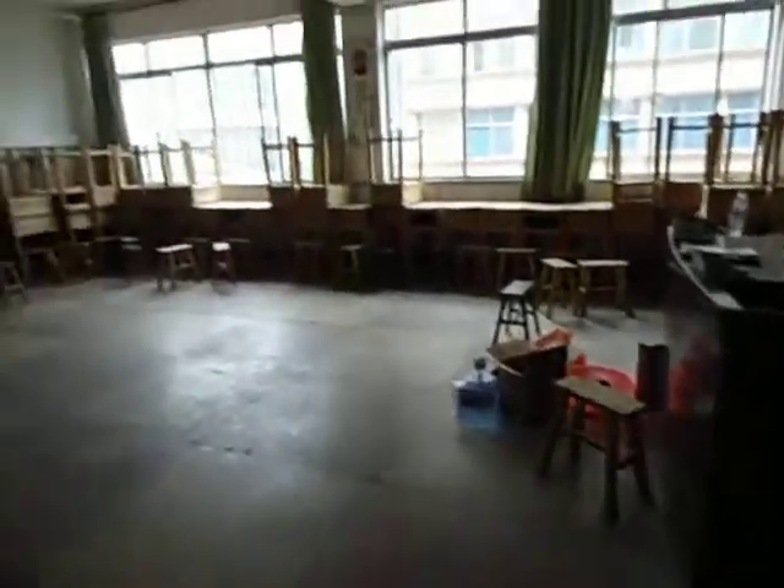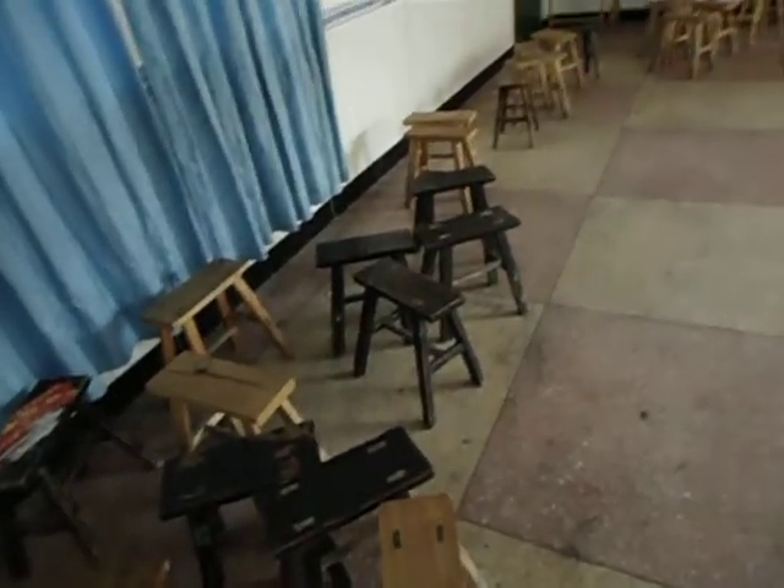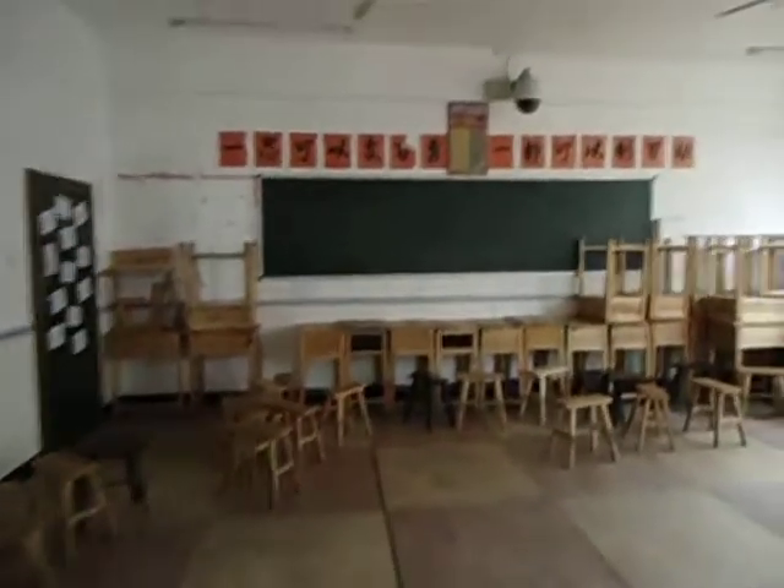I just got done having a class in here, and they left all their stools in a jumble. So far I've put up a few of the little drawings that they did — my very first class in September.